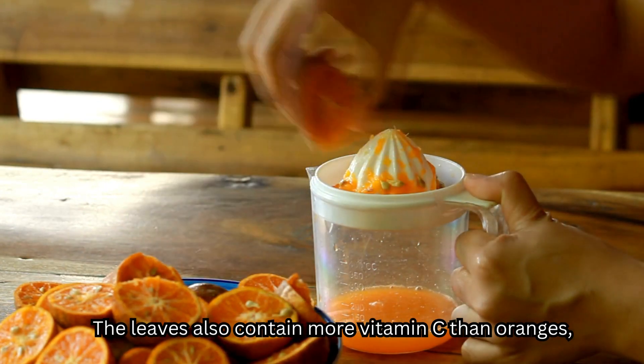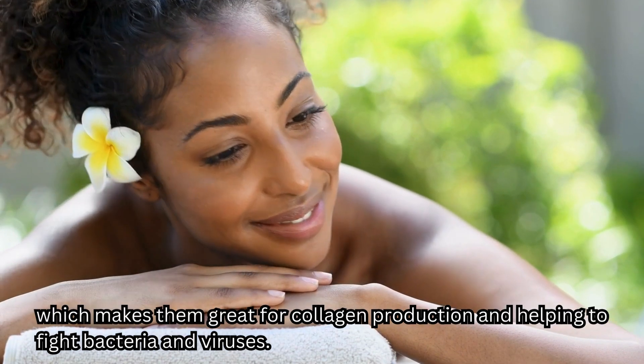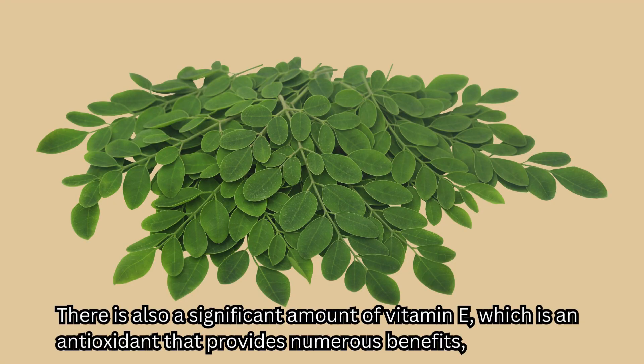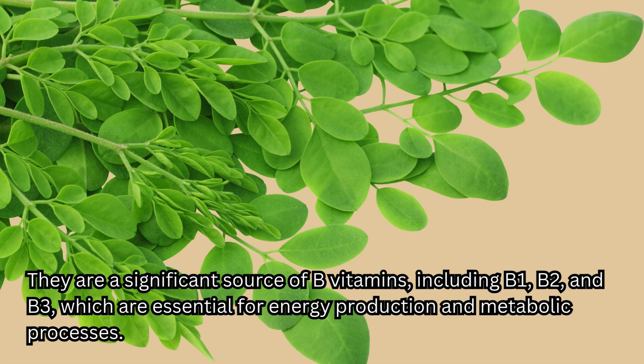The leaves also contain more vitamin C than oranges, which makes them great for collagen production and helping to fight bacteria and viruses. There's also a significant amount of vitamin E, an antioxidant that helps support our immune system and protects our cells from damage caused by free radicals. They are a significant source of B vitamins, including B1, B2, and B3, which are essential for energy production and metabolic processes.